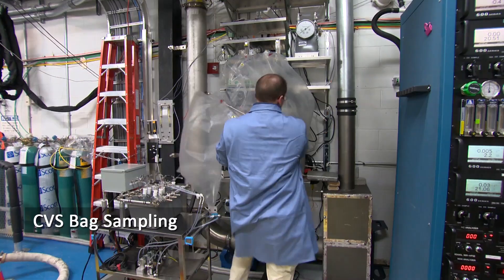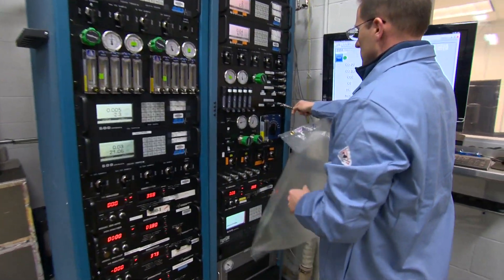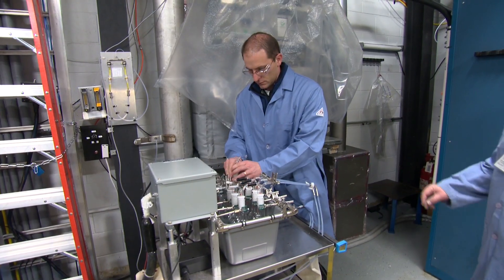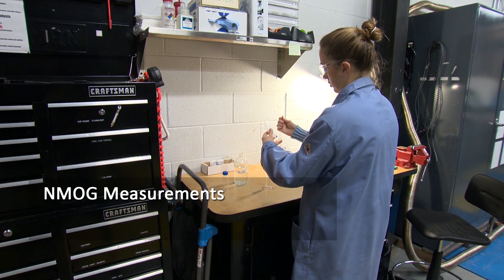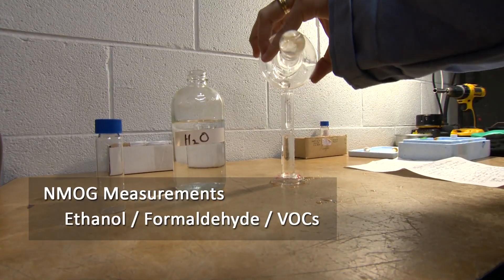In addition to CVS bag sampling, there are three continuous emission sampling benches for catalyst performance monitoring. Specialized emissions measurements are done routinely, including NMOD constituents such as ethanol, formaldehyde, and volatile organic compounds.